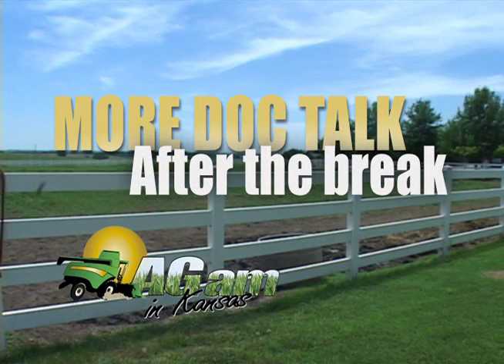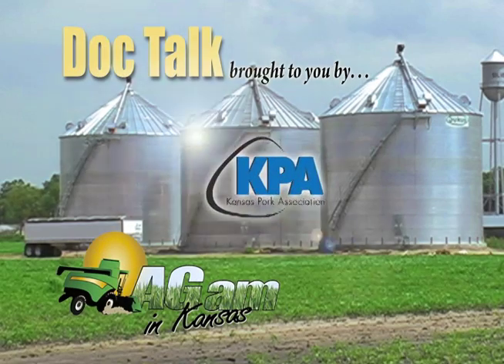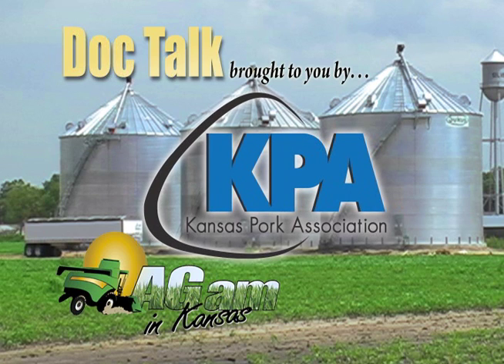We're talking about urinary obstruction in goats. We've talked about why we have them - because of the anatomy and the production practices that can help create these situations. Now, what are some of the things producers should be looking for as far as obstruction, or what are the clinical signs?